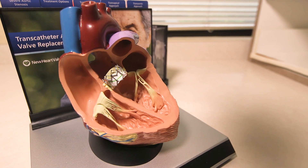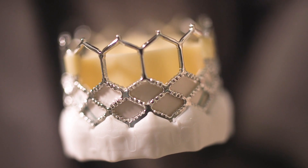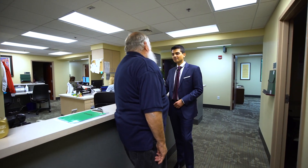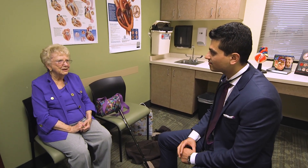A larger percentage of patients are now being treated, and once this procedure is done, patients have dramatic improvement in their symptoms. Their shortness of breath almost goes away immediately, they have more energy, they're able to do things they previously could not do, and their lifespan dramatically improves as a result. As Jerry shared: 'After I've had it, I can walk further, I have more energy and I feel better.'